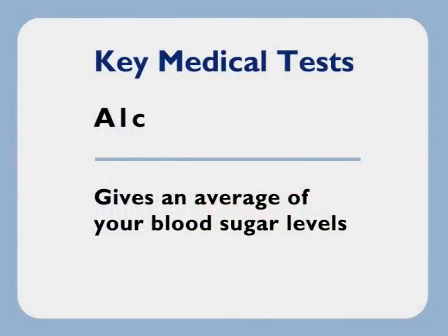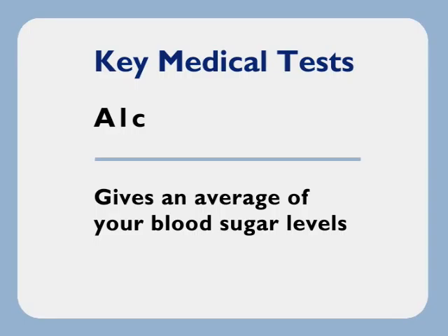First, there's the A1C, a blood test you'll have taken in a medical lab. There are also some special kits that allow you to take the test at home. It gives an average of how high or low your blood sugar levels have been running over the last three months.